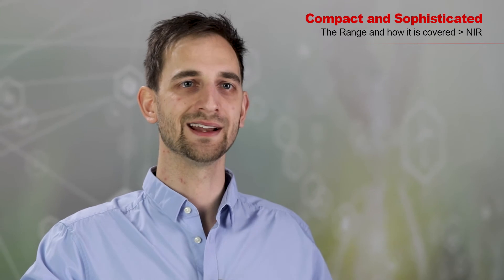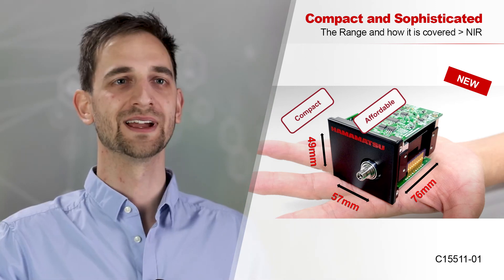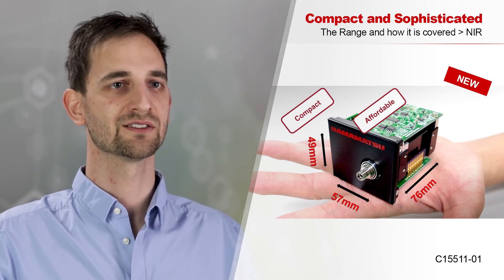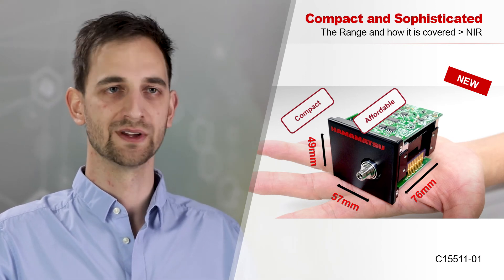Sometimes you need a wider range than 300 or 400 nanometers. With sensitivity up to 2.5 micrometers, decent resolution, and a signal-to-noise ratio of more than 10,000 to 1, I would like to introduce the newest member of Hamamatsu's spectroscopic family — the Fourier Transform Infrared Engine. Compared to grating spectrometers with sensitivity of up to 2,500 nanometers, it is very compact with a reasonable price.